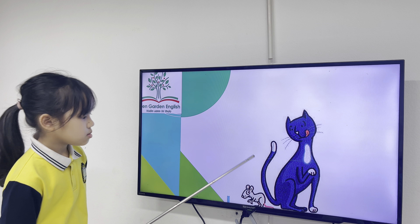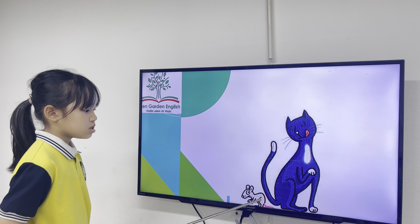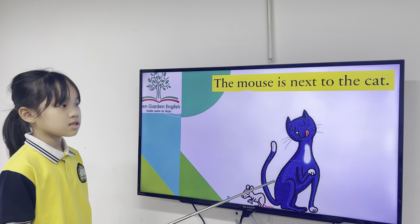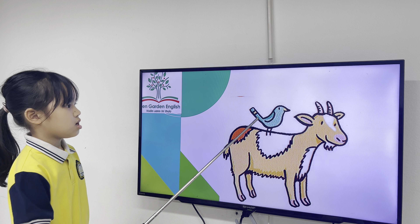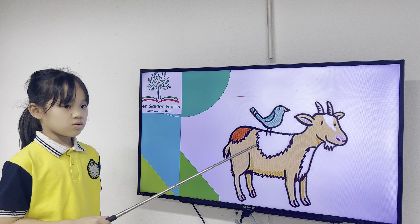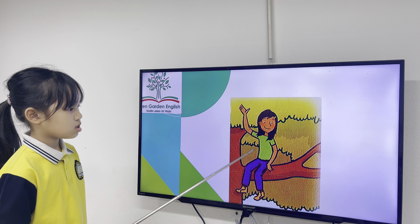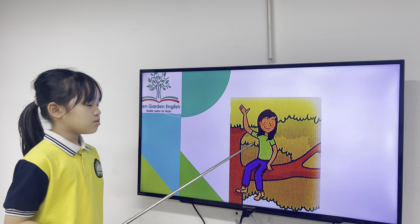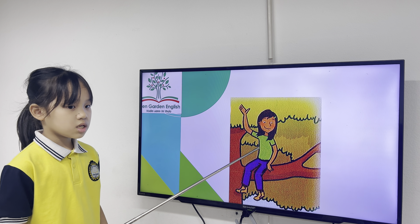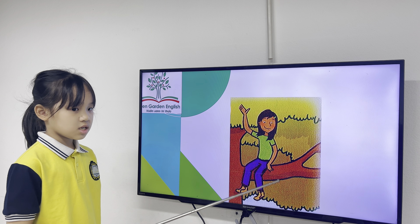Where is the mouse? The mouse is next to the cat. Perfect. Where is the bird? The bird is on the road. Good job. Where is Lucy? Lucy is in the tree. Good job.